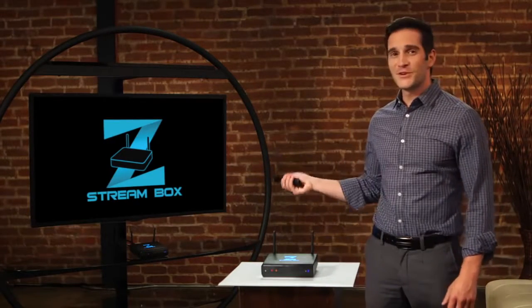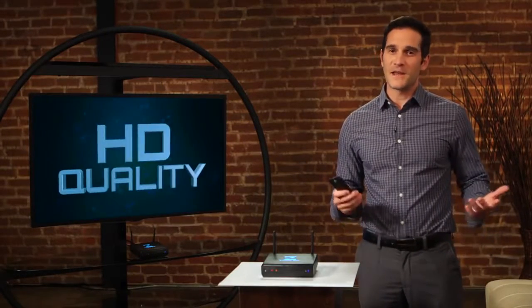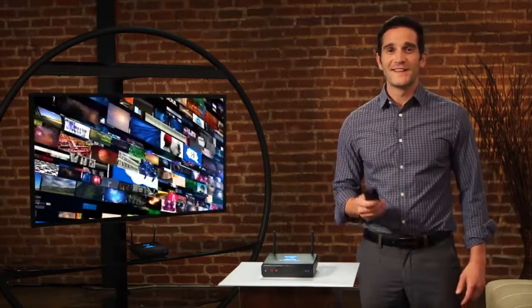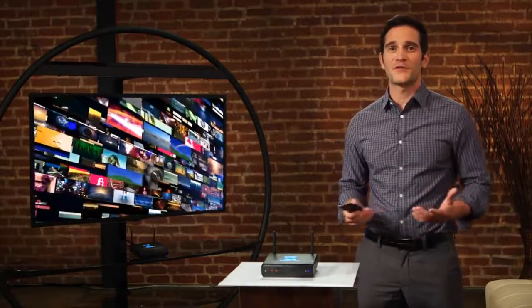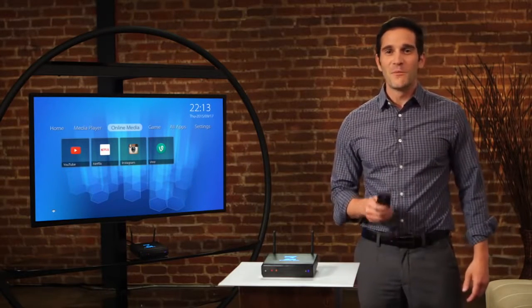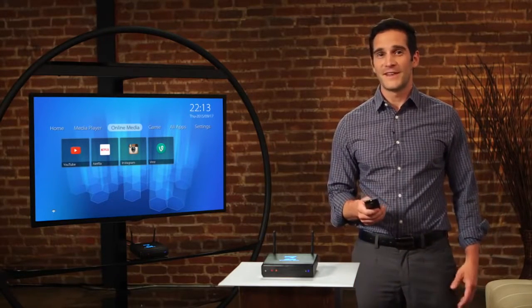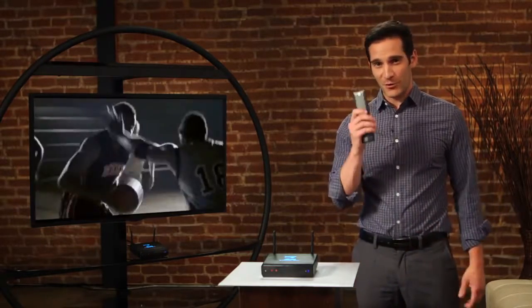All of your favorite movies and TV shows, all in one place, ready to watch in stunning HD quality and 5.1 surround sound. ZStream works with your internet connection and taps into the massive amount of streaming content from the entire internet, much like a computer. But ZStream has a unique interface that makes it easy to find and select the programs you want to watch, all with an easy-to-use remote.